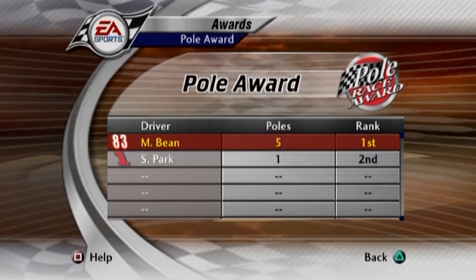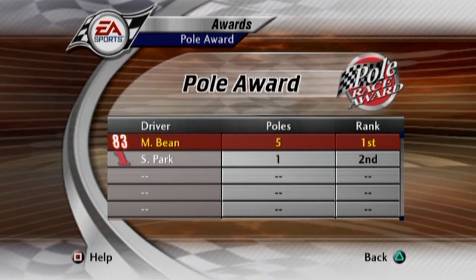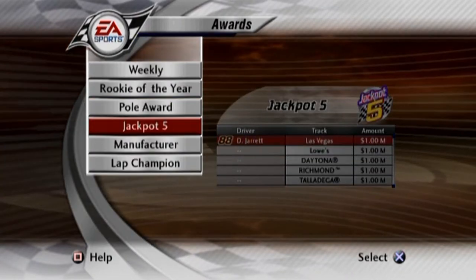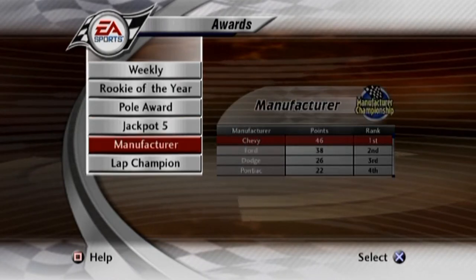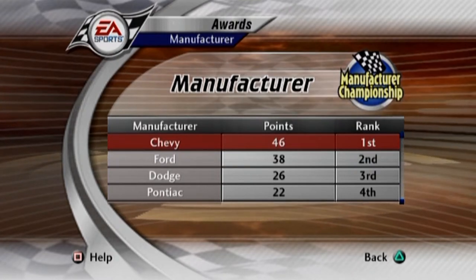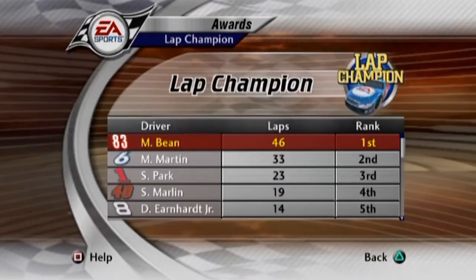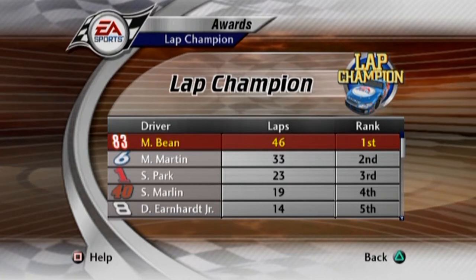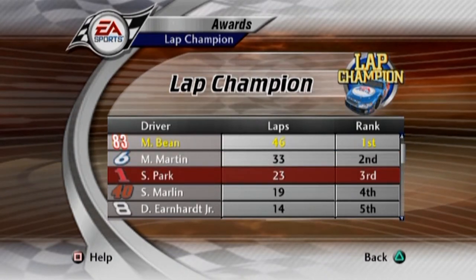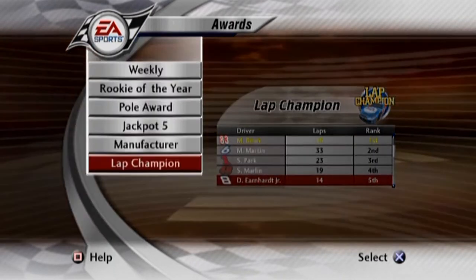Poll awards — Steve Park finally broke the poll record that we had, and we lost it by quite a bit. It started all the way back at 16th. Dale Jarrett, Las Vegas winner — nothing changed there in the jackpot. Chevy is now back in the lead. Actually, they were already leading last week at Darlington. So now we are eight points ahead of Ford, followed by Dodge and then Pontiac. Laps champion — we're back up in the top with 46 laps led on the season. Second place is Mark Martin with 33. Steve Park with 23 laps led — he was doing really good at Bristol. 19 goes to Sterling Marlin. Dale Earnhardt Jr. with 14 laps led on the season.